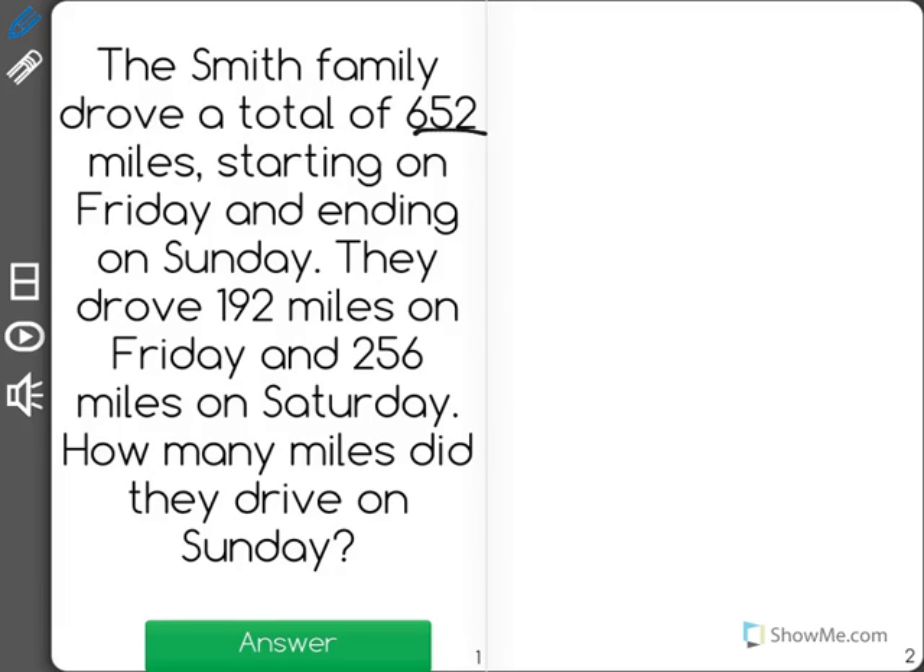The Smith family drove a total of 652 miles, starting on Friday and ending on Sunday. They drove 192 miles on Friday and 256 miles on Saturday. How many miles did they drive on Sunday?